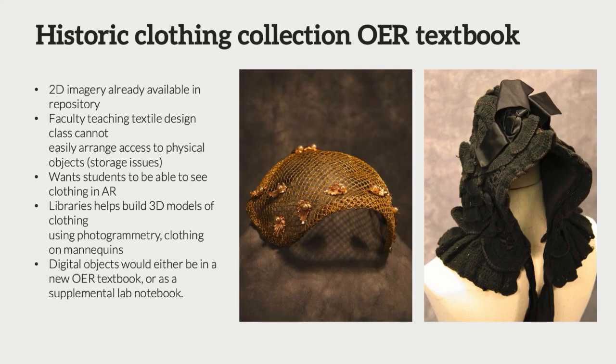We have a really interesting historic clothing collection on campus distributed in unlabeled boxes — everything's folded, some in special collections, some in archives, some in a closet. It's the same set of problems where they can't easily get these into students' hands to study. We have 2D imagery in our repository, which is useful, but the faculty member wanted students to be able to experience these in 3D. So we're going to put these on mannequins, build models, and one of their textile students is going to learn photogrammetry — a really great way to get students and faculty involved in something that even two years ago we wouldn't have thought about. This has been a very collaborative project that's been personally and professionally rewarding.